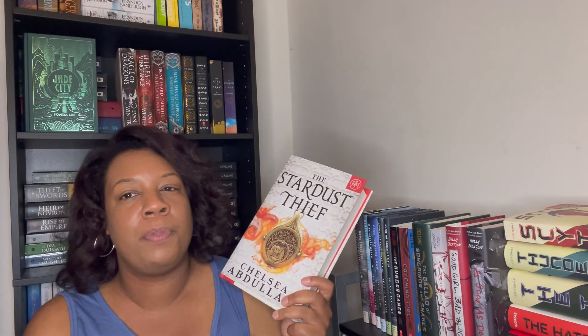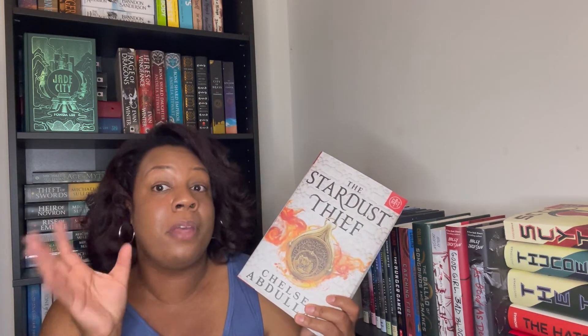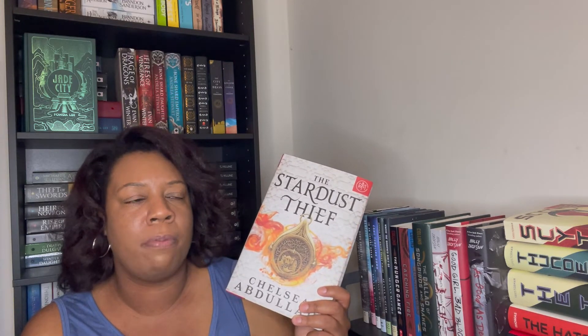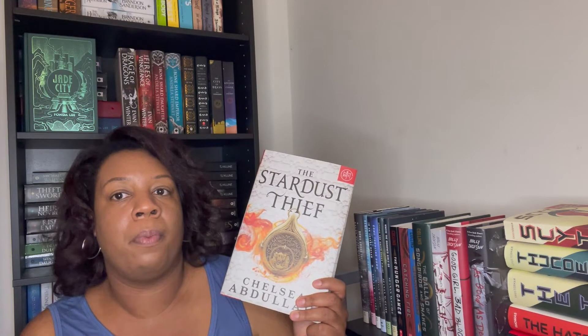Then I have 'The Stardust Thief' by Chelsea Abdullah — a debut adult fantasy novel. I've heard mixed things, but it's described as more adventure-y with some stuff involving a djinn. The way people who liked it described it sounded good to me. I think I was seeing ARC reviews before it became a Book of the Month pick, and that's what made me pick it up. Not sure when I'll get to this one.